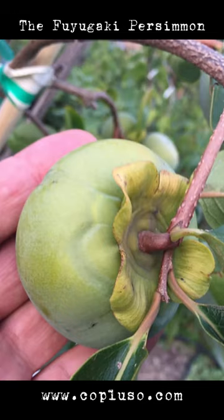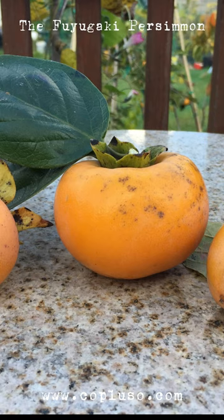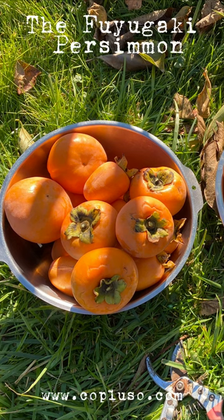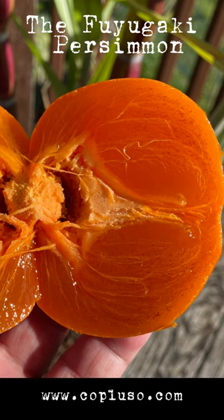Its visually distinctive fruit, delicious flavor, and versatility in culinary applications make it a favorite among fruit enthusiasts. Enjoy the vibrant taste of autumn with the Fuyugaki Persimmon, a treasure from East Asia that has won hearts worldwide.